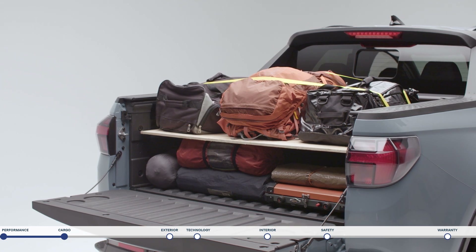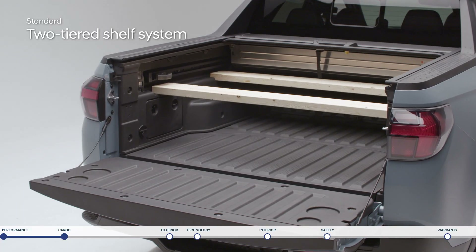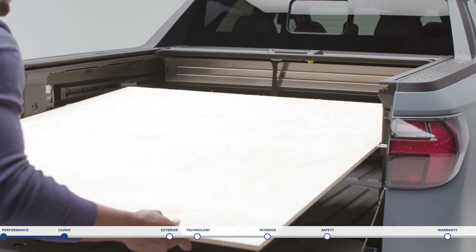To support carrying a variety of items you can create a two-tiered shelf simply by adding two pieces of 2x6 lumber into the molded pockets and a piece of 4x4 plywood across the top.